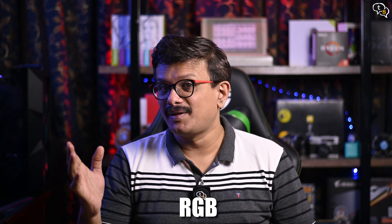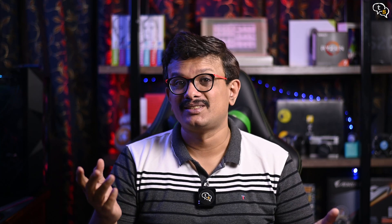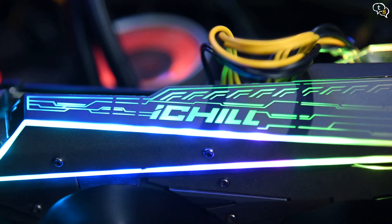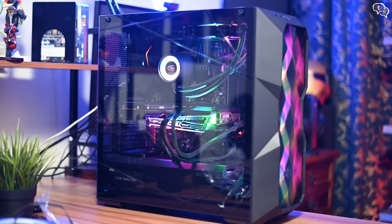If your system is fast enough but you would like to improve the look of your PC, then RGB is the answer. You have tons of options like RGB RAM, RGB pumps, RGB fans, RGB strips, and more. It won't improve performance, but it will make your system look more awesome.